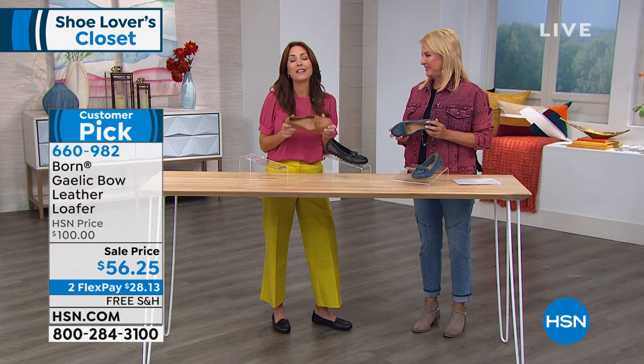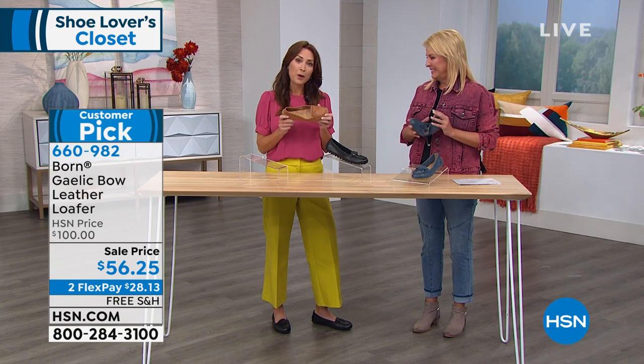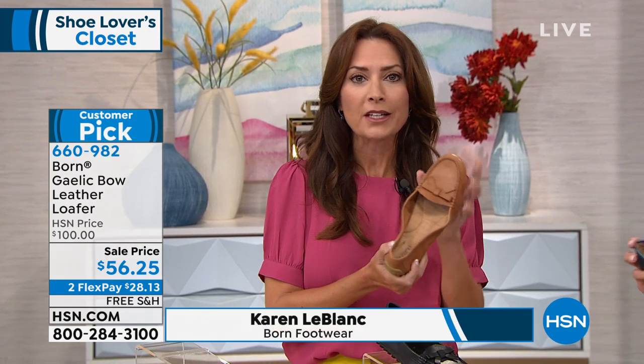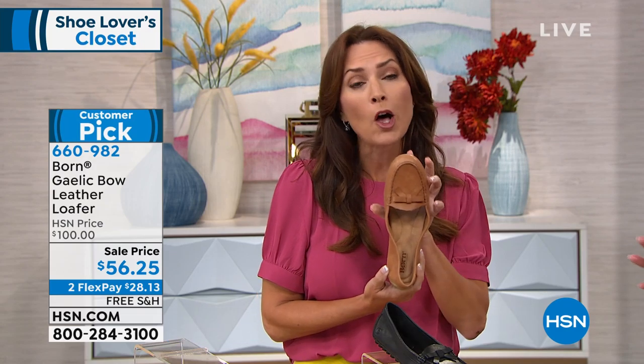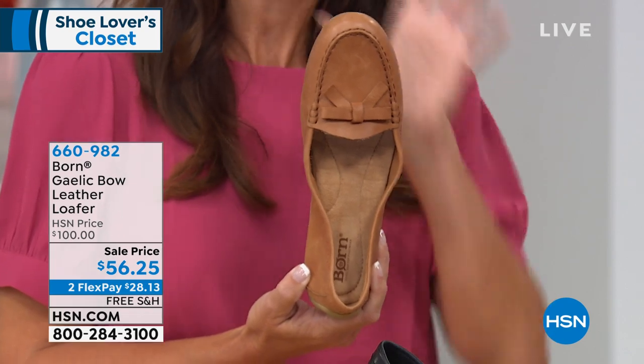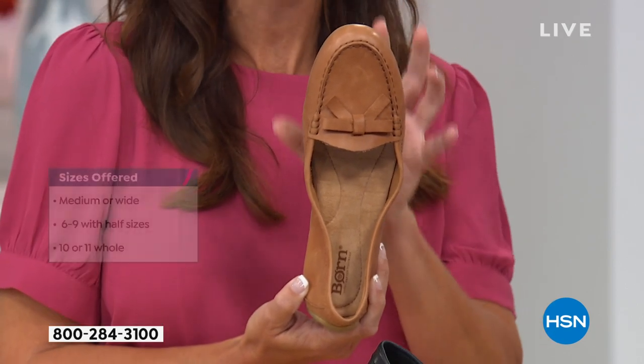This is why you guys love the Gaelic Bow Loafer by Bourne. Look at the flexibility — I can literally ball this up. This is the most supple, soft, lightweight driving moc that you will ever slip on your foot. It's literally like wearing a slipper.